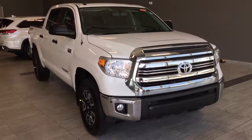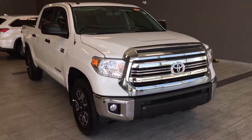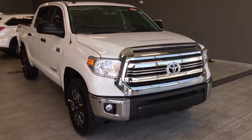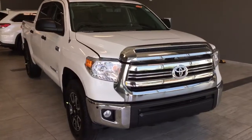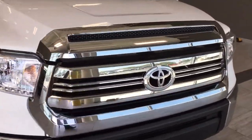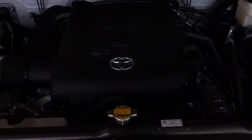Hi, welcome to Toyota Northwest. Today I'll be doing a walkthrough of a 2017 Toyota Tundra TRD Off-Road, which is powered by a 5.7 liter V8 engine.